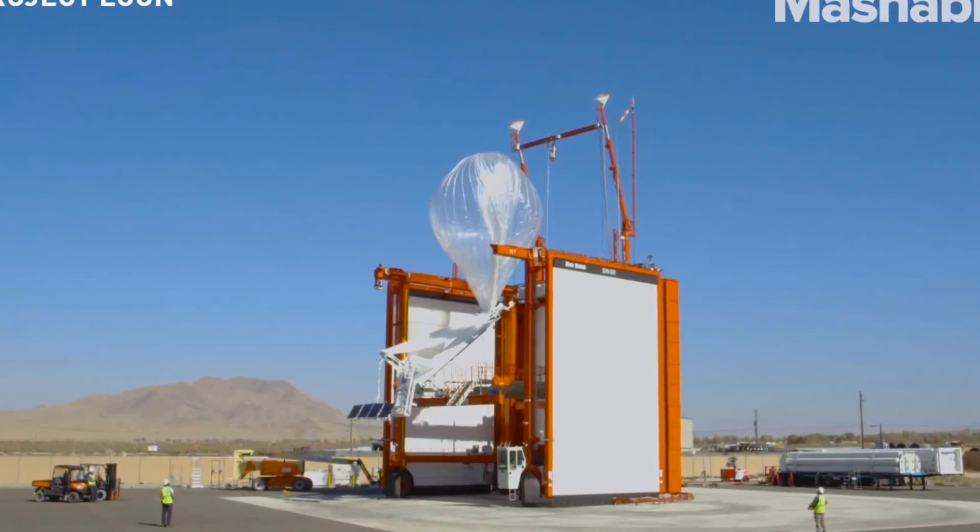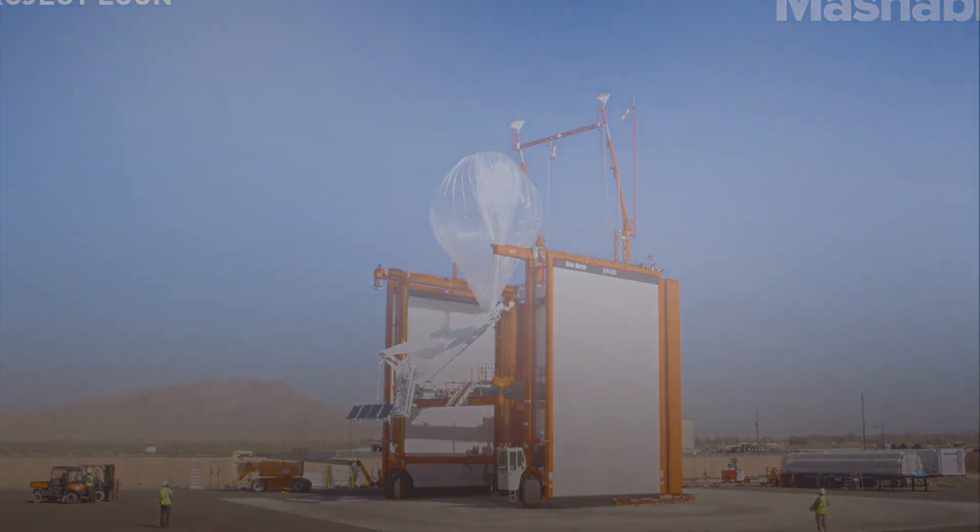But whatever you do, don't tell your annoying friends about this feature, or you'll have to stop pretending that you didn't see it.